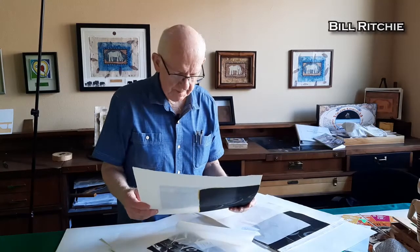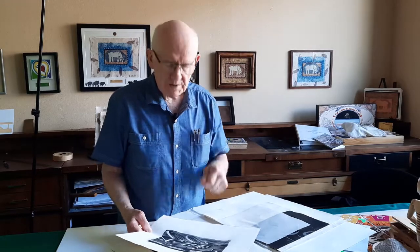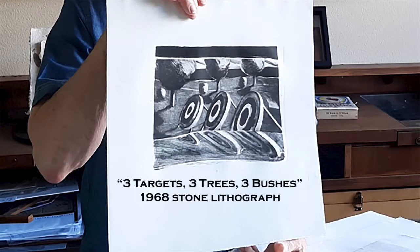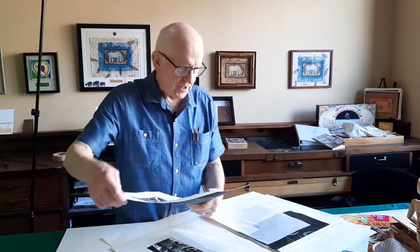I got a letter yesterday from Western Gallery in Bellingham at the Western Washington University campus from the curator there of the gallery. She wanted to know if I would sign the copyright releases, and that occasion makes me go back into my folders to look at the prints they have. This is one of them — it's a 1968 lithograph.